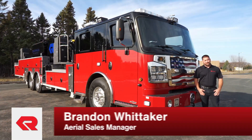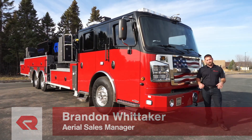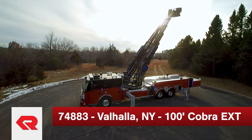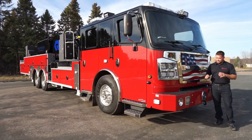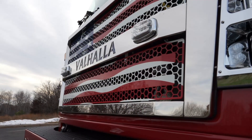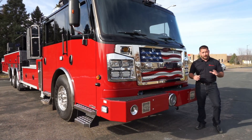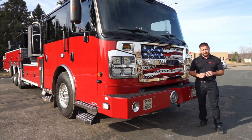Hi everyone, Brandon Whitaker here, Aerial Sales Manager with Rosenbauer America. Today we're going to talk about this 100-foot five-section mid-mount platform. This is 9 foot 8 inches tall overall height. We're going to start out with the chassis. It's on a Commander chassis, 60-inch cab, 600 horse ISX Cummins engine. Underneath we have a 24,000 pound Hendrickson parabolic front suspension and a 54,000 rear tandem axle.